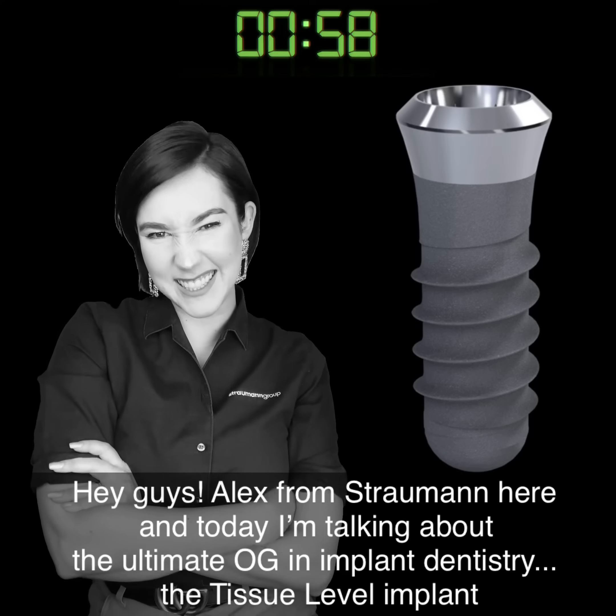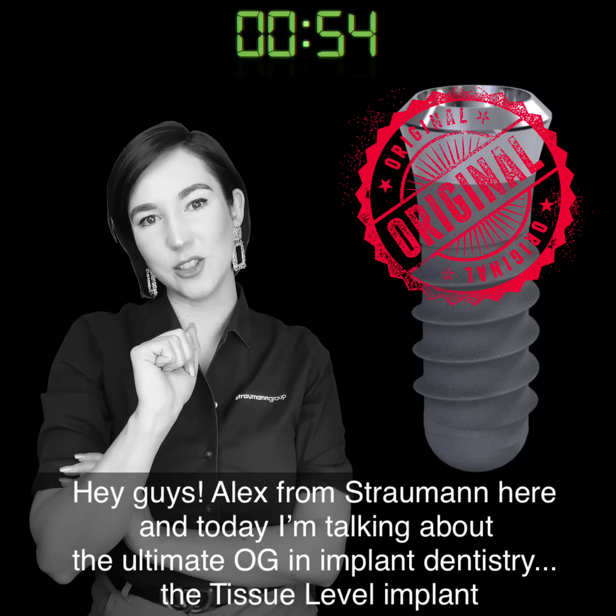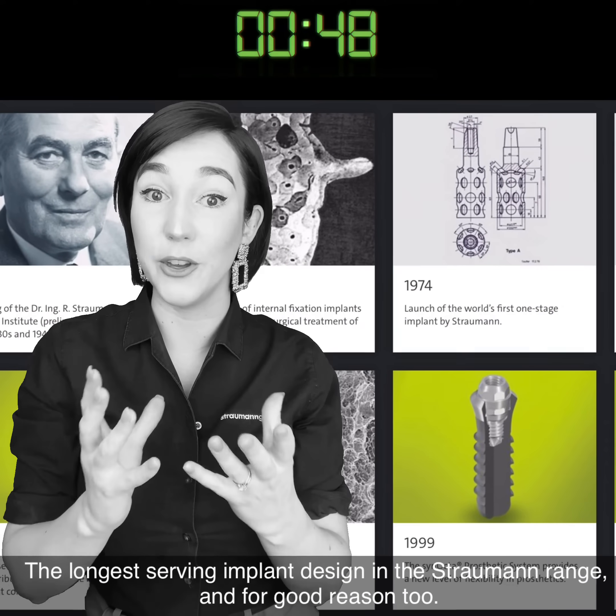Hey guys, Alex from Strammen here and today I'm talking about the ultimate OG in implant dentistry, the Strammen Tissue Level Implant. The longest serving implant design in the Strammen range and for good reason too.